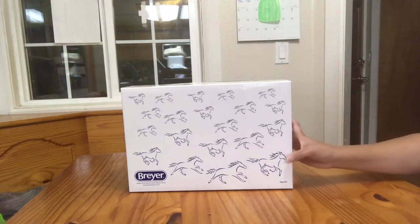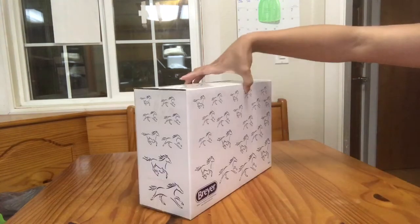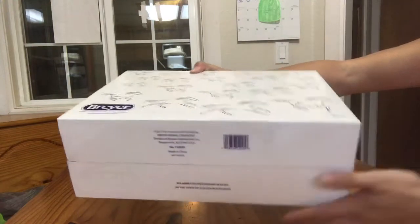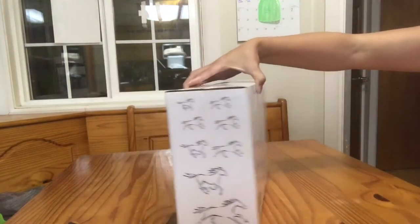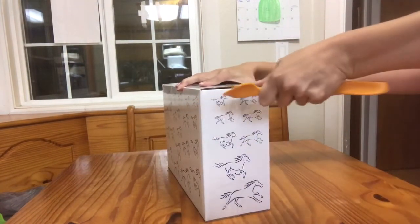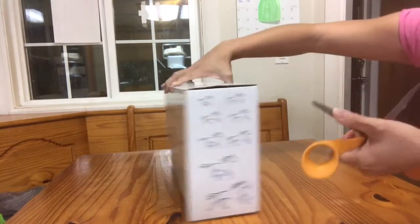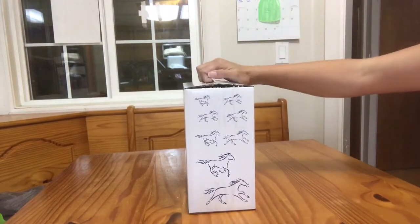Hi guys, this is Aiden's Toy Trove and I have here with me the BriarWeb Special Run St. Moritz. He has not been opened yet — brand new in box, product number 712225. This guy has actually been here for at least a few days but I haven't had time to open him, so he's being opened for the very first time. He is the Esprit mold in a clearware decorator. I'm really excited about this piece. He was a collector's club web special run earlier this month in November of 2017.